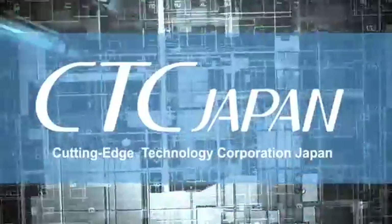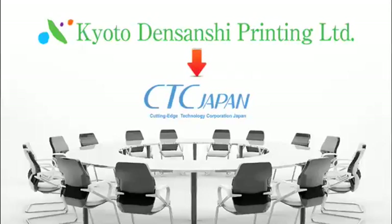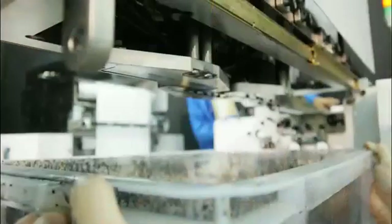Initially, CTC Japan was the device development division of the Kyoto Densan-shi printing company. CTC Japan is a manufacturing and sales company that was split off based on the parent company's high technological strength and expertise in the variable output data business.